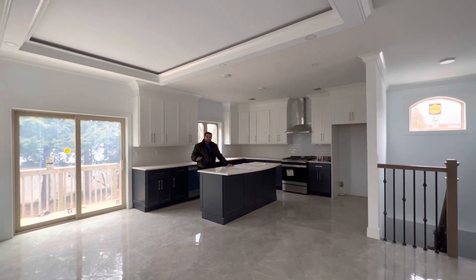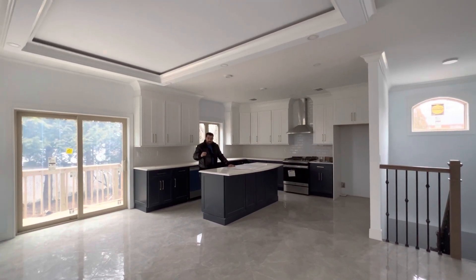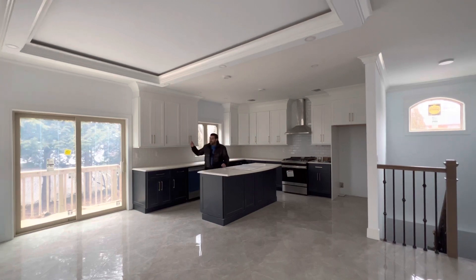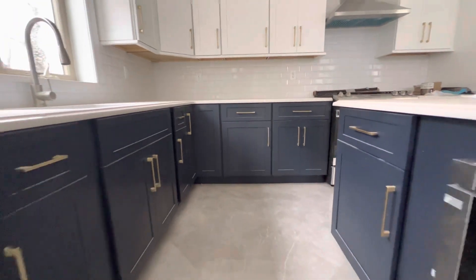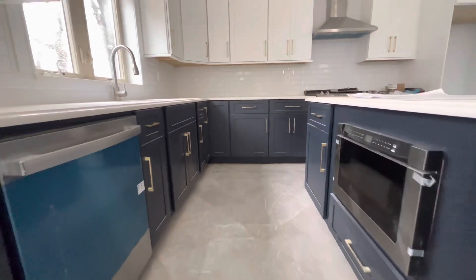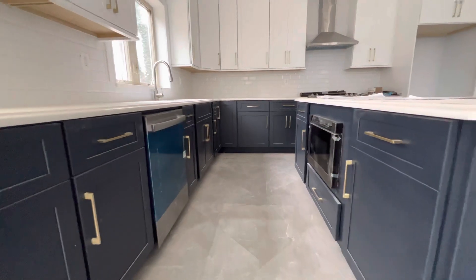In the meantime, give us your opinion on what you think of this color combo of the blue and white shaker cabinets. This kitchen comes with quartz countertops and stainless steel appliances. Let us know your thoughts about these gold door handles.